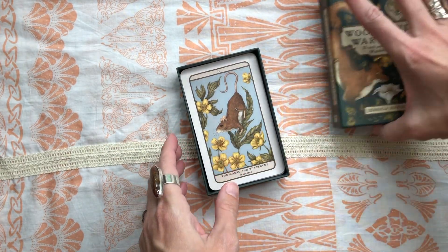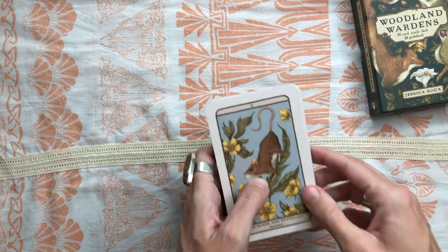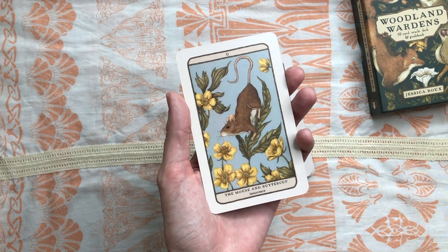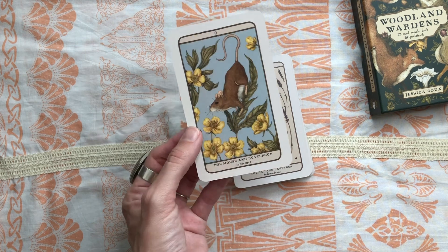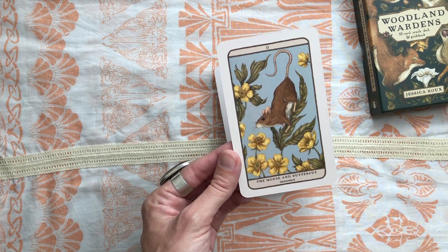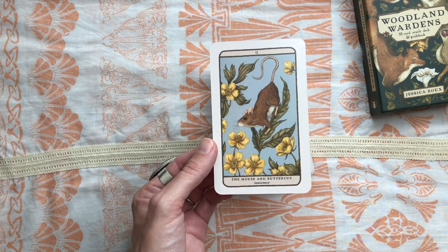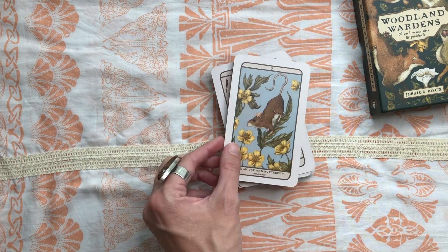So now let's actually go through the cards. The first card is the Mouse and the Buttercup — key zero. Key zero makes me think of the Fool in tarot, so we already have a correspondence there. Buttercups are actually blooming where I am right now — it is buttercup season, the beginning of May. I really love the color palette, how the colors play together. That blue sky in the background is just gorgeous. I love the color combination of green and blue, so this card right off the bat just jumps out at me as beautiful.